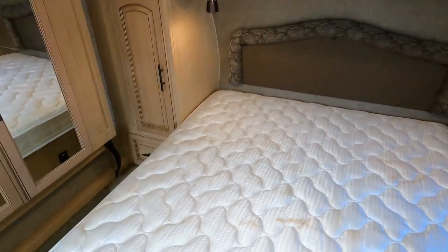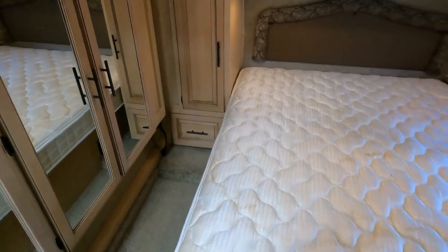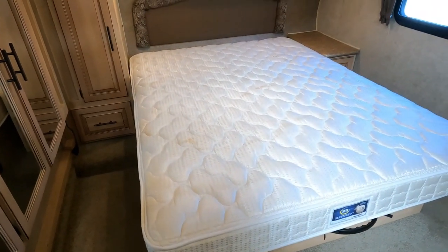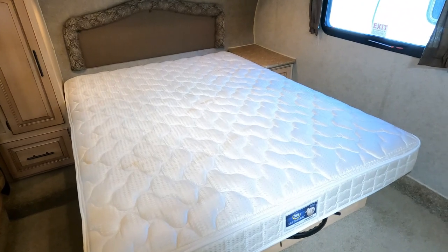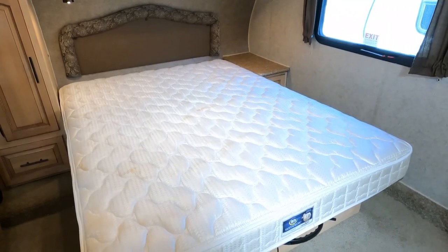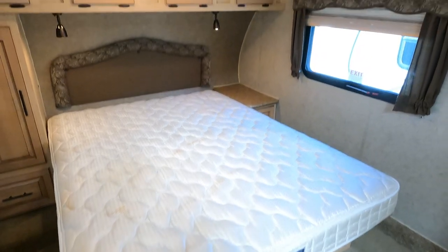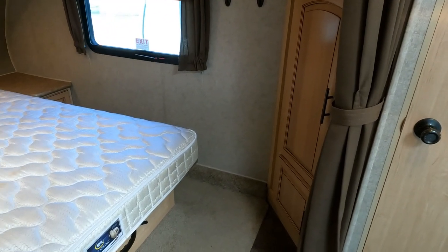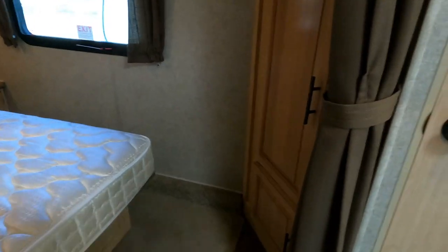The mattress looks good. I always replace the mattress on every RV I buy anyway. This looks like a 60 by 80 residential queen. A little trick I like to tell people — especially if you go between house and camper a lot — buy the same brand and series mattress you have in your home. I've done this for years. When you transfer from your house to a week or two trip in your RV, you don't lose any sleep getting used to a new mattress.